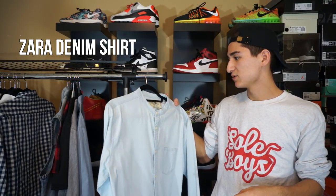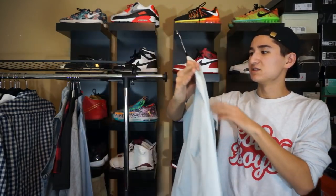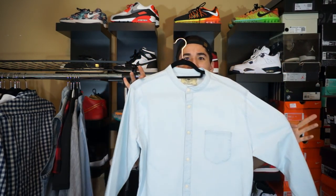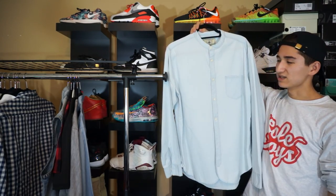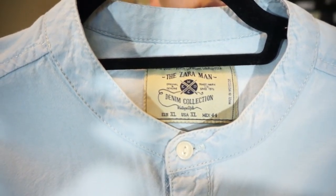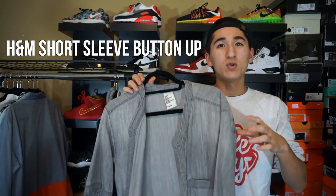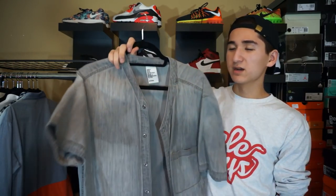Sticking with the button-ups, we have another Zara collarless button-up, but this one's actually a long sleeve. This is from their denim collection — extra large, slim fit, made in Morocco. Kind of a light denim, got the pocket on the front. Comment below your thoughts on how I have this all set up. I always like to improve my setup for my videos. My camera actually cut out and overheated a little bit, so I don't really know where I left off. But that's the shirt — let's try it on.